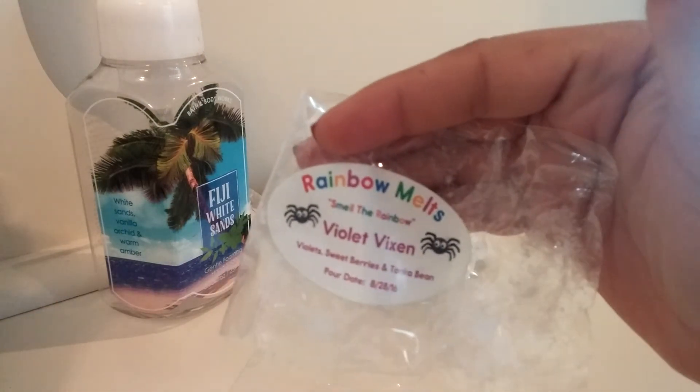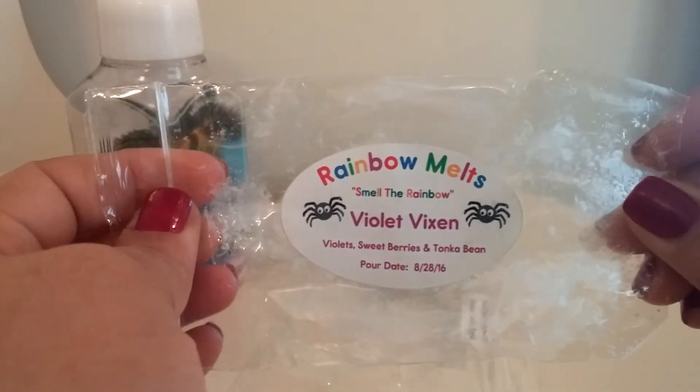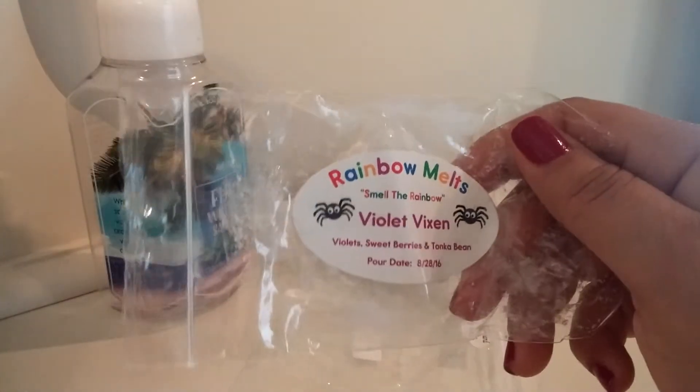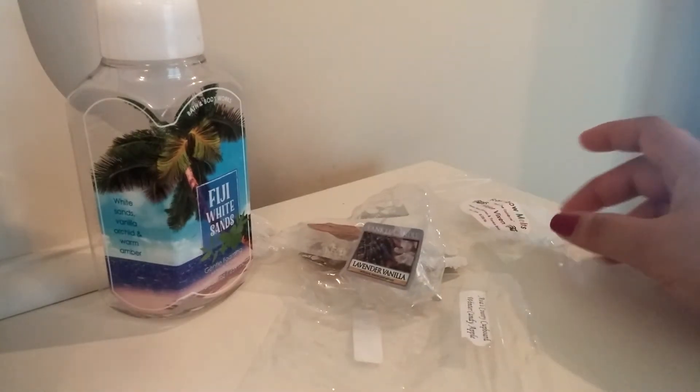I also have from Rainbow Melts, Violet Vixen. I didn't enjoy this at all. I did finish it, but it was not a favorite of mine. This is Violet, Sweet Berries, and Tonka Bean. I melted this in the bathroom. First of all, it was so strong, and I feel like that is always the case — anytime you have a scent you're not that fond of, it's always a crazy good thrower. This was super soapy, super vanilla-y. You can get that violet scent, which to me gives off kind of a grandma perfume type of scent. There's hardly any type of berry in this. It was an extremely good thrower, but it's weird that this was in her fall sampler because it just didn't strike me as a fall scent.